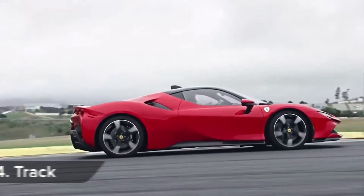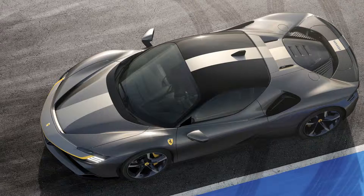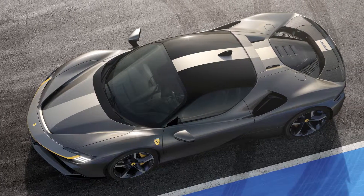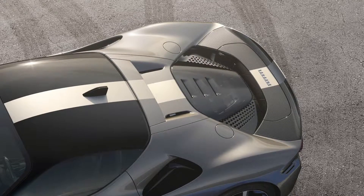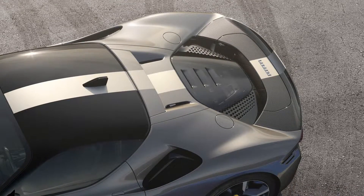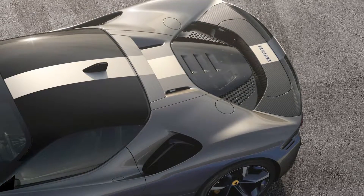If you want your SF90 to be a little bit more hardcore, you want the Assetto Fiorano pack. That shaves 30 kilograms from the car's weight, gets you semi-slick tyres, and adds a carbon fibre rear spoiler which produces up to 390 kilos of downforce.